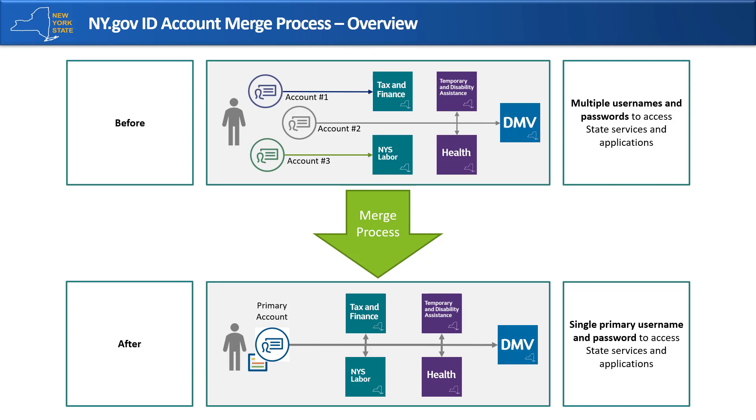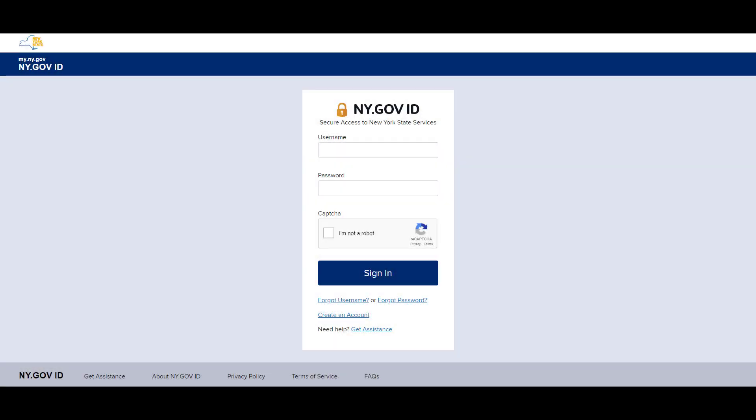Fortunately, by completing the account merge process outlined in this tutorial, you will now only need to remember a single username and password to access the state services and applications you use. If you ever forget your username or password, existing self-service options can still be used to easily retrieve your username or reset your password.